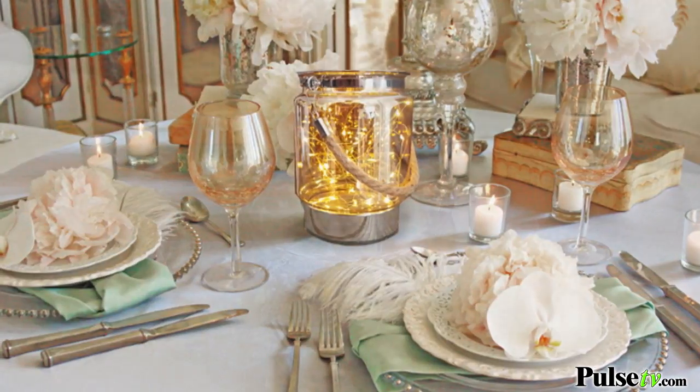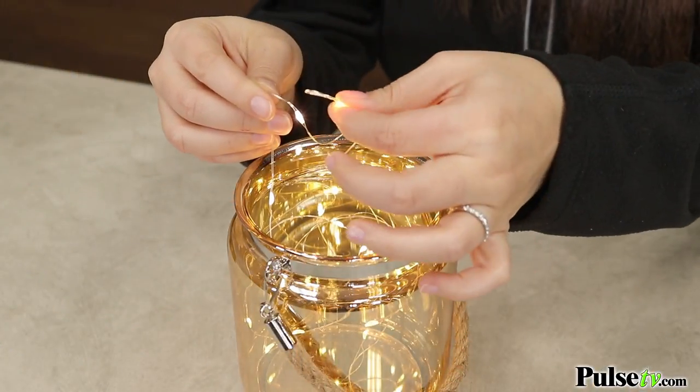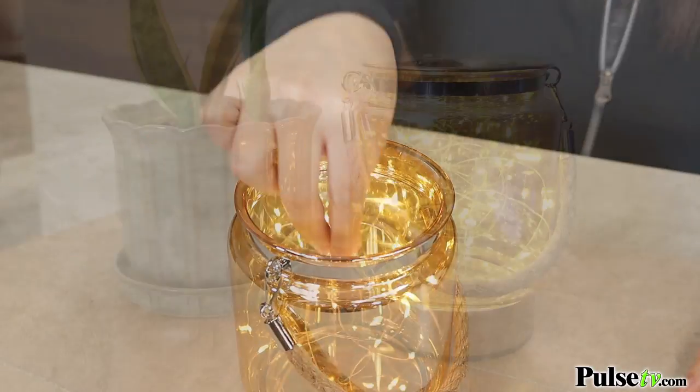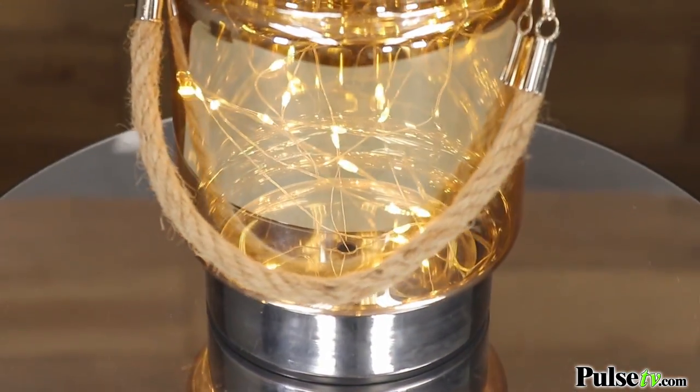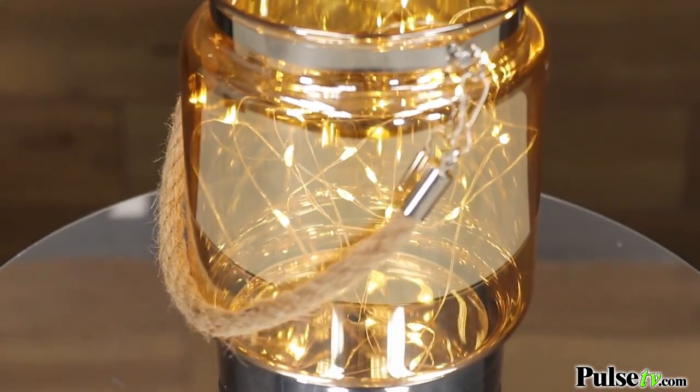These feature 20 LED fairy lights, and the best thing about LEDs is that they're safe to the touch and they never get hot. But because of the way that the light reflects off of the glass, it looks like there's so many more lights in there, so it really gives off this really nice glow.